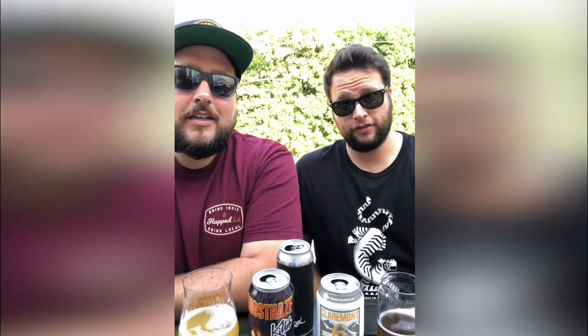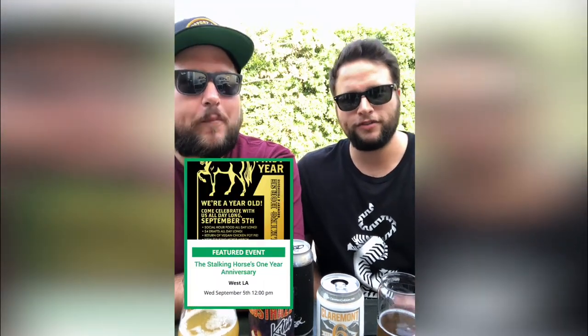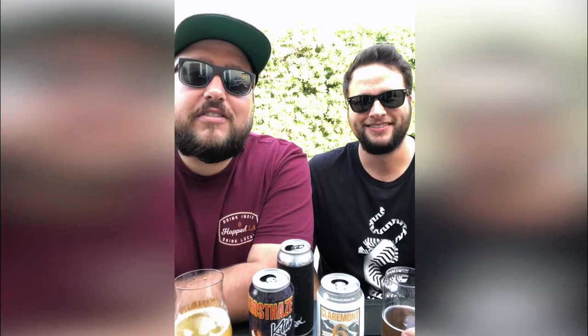We're gonna continue sipping on these and get right into the events for this coming week, starting with our featured events. Kicking that off: Wednesday September 5th starting at 12 p.m., right in the middle of hump day, the Stocking Horse in West LA is celebrating their one-year anniversary. It's an unticketed event with four-dollar drafts all day long and social hour food all day — basically one giant happy hour. It's an awesome English-style pub in West LA with a brewery on site.